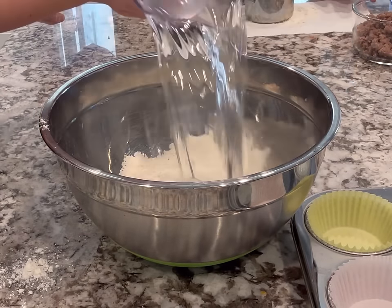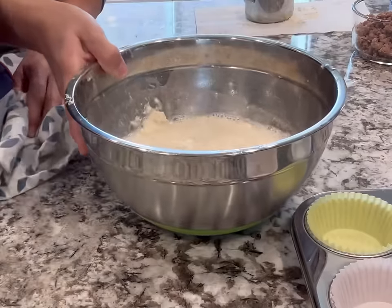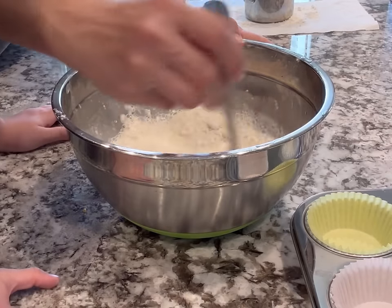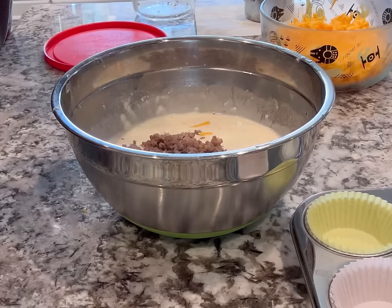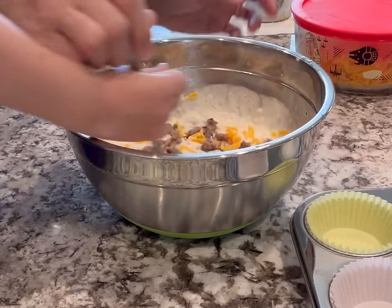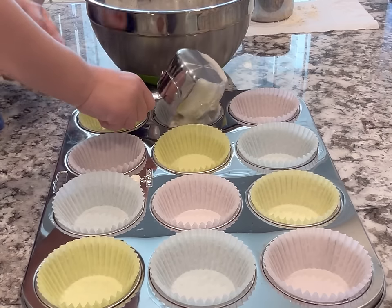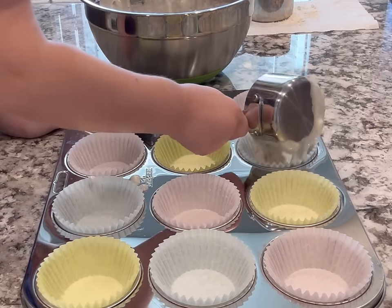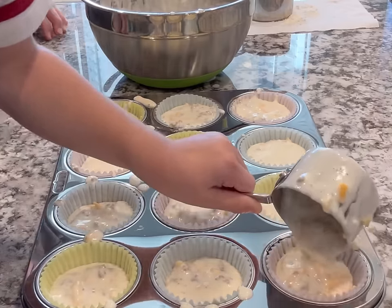First, brown some sausage, then in a mixing bowl add the pancake mix and some water until combined. Add the cooked sausage and the cheese and mix until fully incorporated. Pour that batter into a regular muffin tin — you can also use a mini muffin tin or a regular casserole dish. Whatever works for you, just make sure you grease everything ahead of time so it doesn't stick.